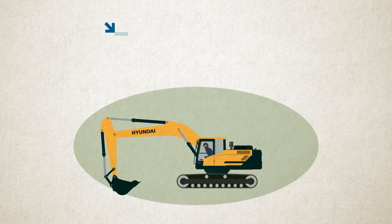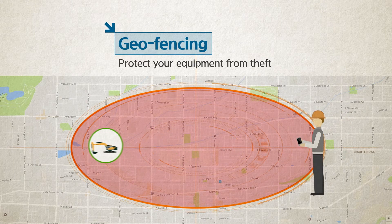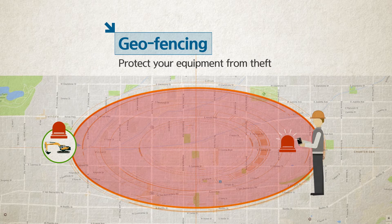Furthermore, you can even set work area limitations with the geo-fencing function to prohibit machines from leaving a designated area, as in the case of theft.